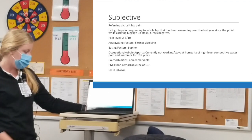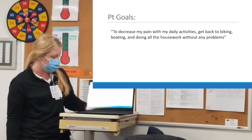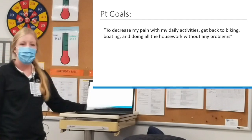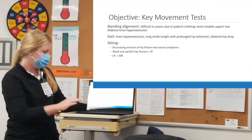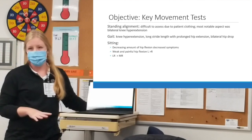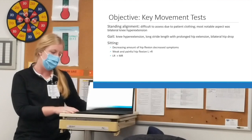Her LEFS score was 38.75%. Her goals were to decrease her pain with daily activities, get back to biking and boating, and do all her housework without any problems. Moving on to the objective portion of the evaluation, I highlighted some of the key movement tests that support the diagnosis I gave her and why.